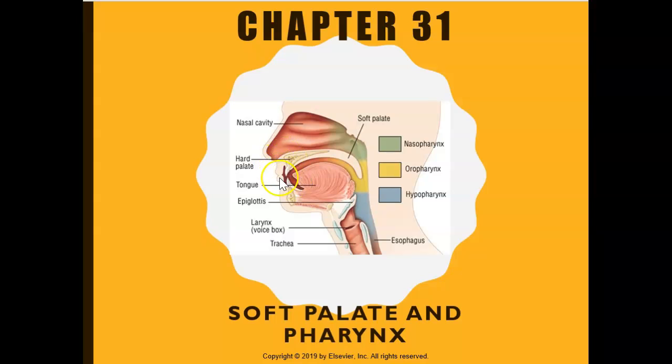Here's your nose, here's your mouth, and when you look inside the mouth, the front part of the roof of your mouth is known as your hard palate. That's your hard palate right there — it has some bone. And in the back part, you can see there's no bone here; it's the soft palate.